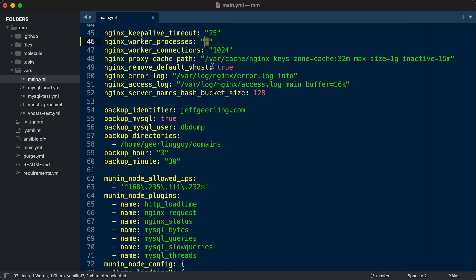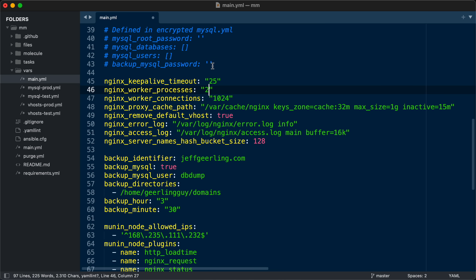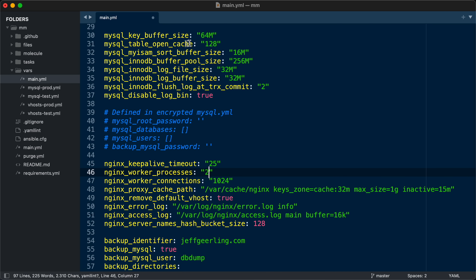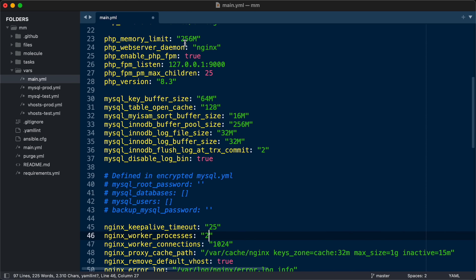What I started doing was changing some numbers to see if I could get NGINX and PHP to use all that memory and have a few more processes so my server wouldn't be quite as CPU bound.